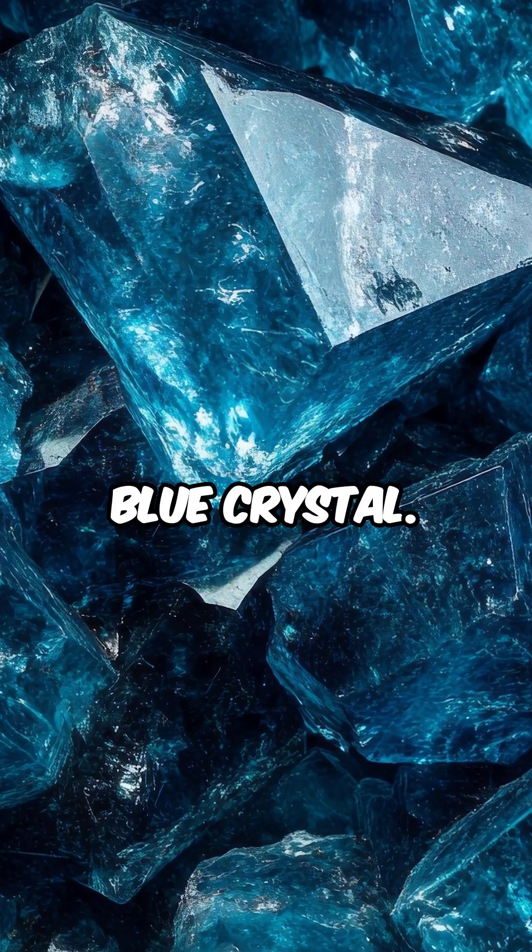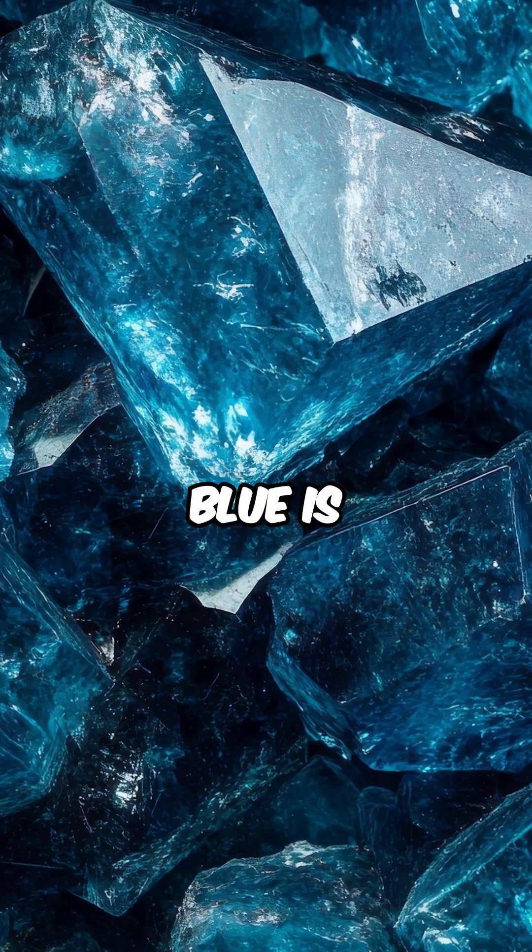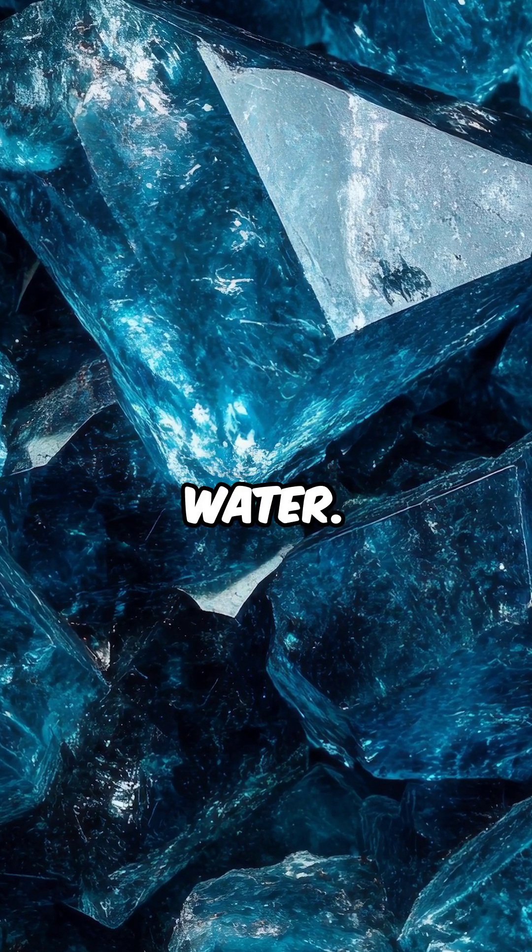Ringwoodite looks like a blue crystal, and the reason why it's blue is it absorbs water.